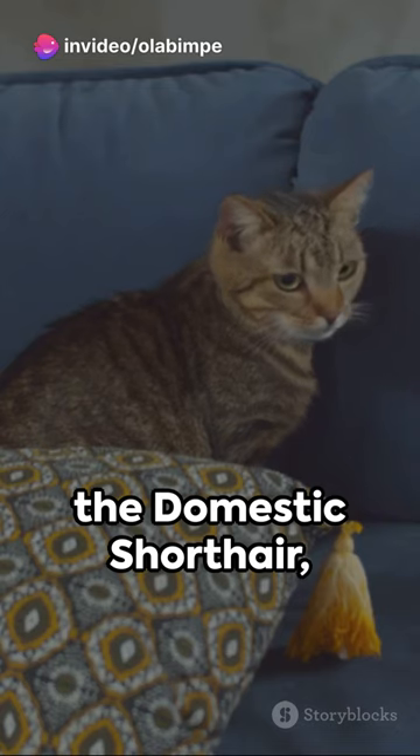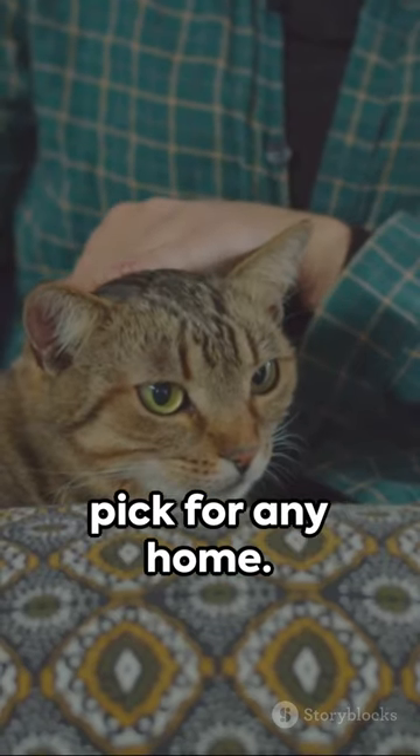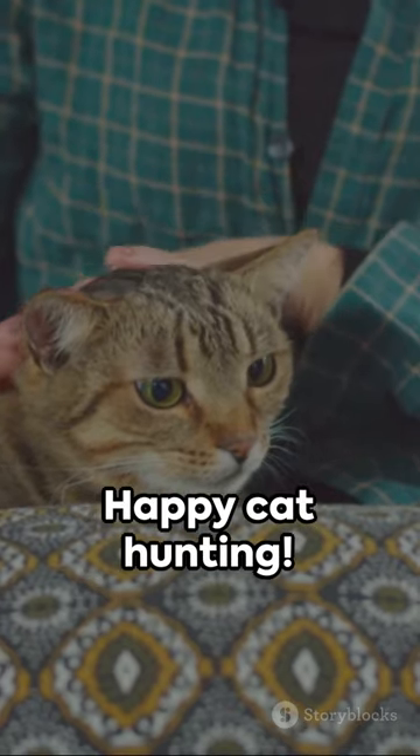And topping our list, the Domestic Shorthair, renowned for their adaptability and relaxed demeanor, making them the perfect pick for any home. Happy cat hunting!